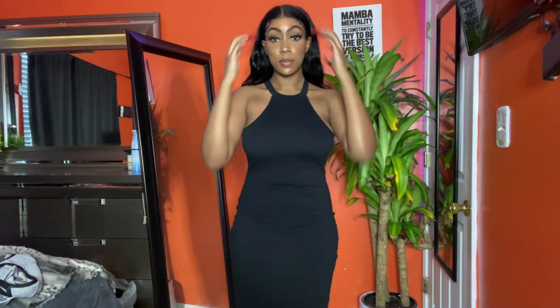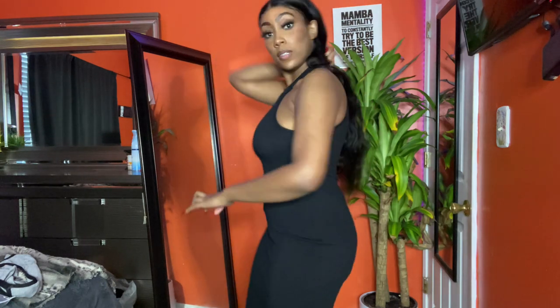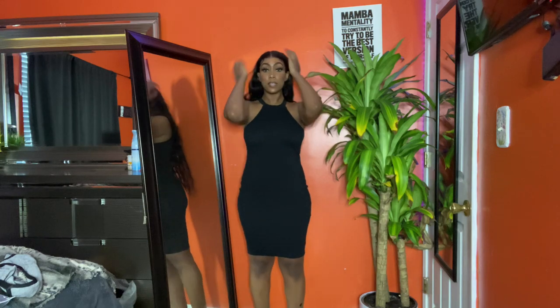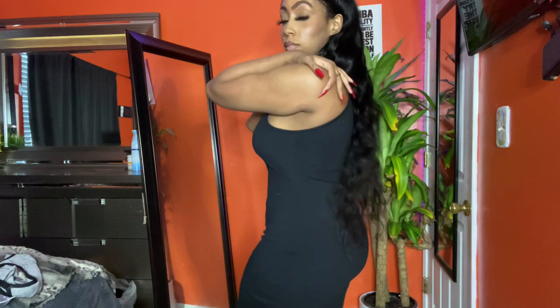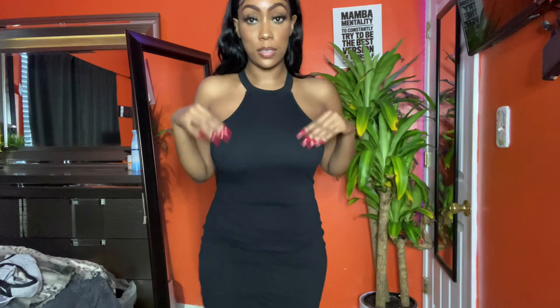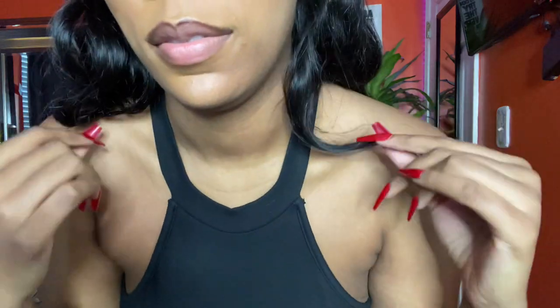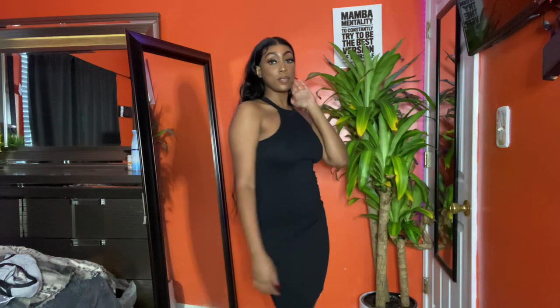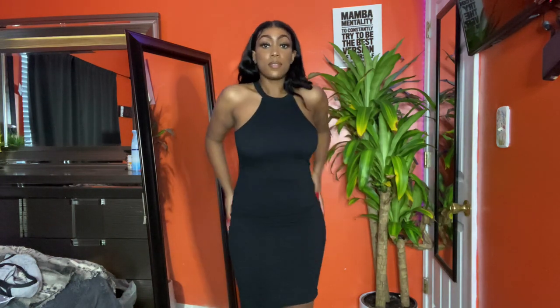I got this dress just to go under those coats I got, but I am blown away by this quality. I was expecting like a Hanes t-shirt type quality for this dress, but it is so thick and it's some really good stuff. It's a little basic thing, but the little halter-type neckline is super thick. This dress is definitely cute and it surprised me.